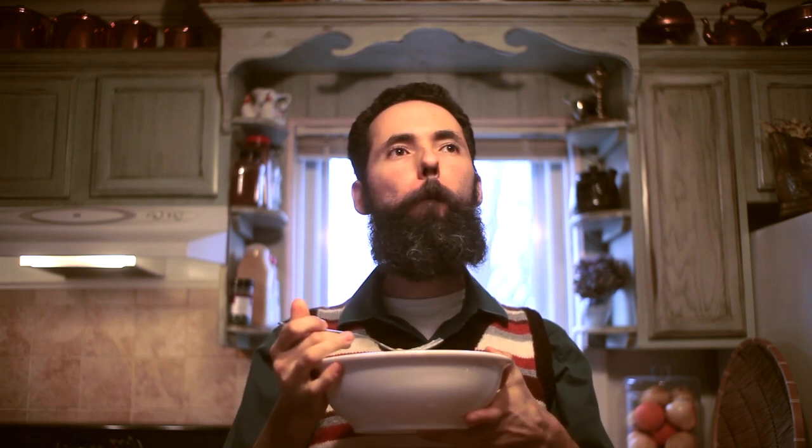And indeed this was delicious, bursting with fresh flavor. The cayenne was a great touch. It was the perfect way to close a dreary afternoon.